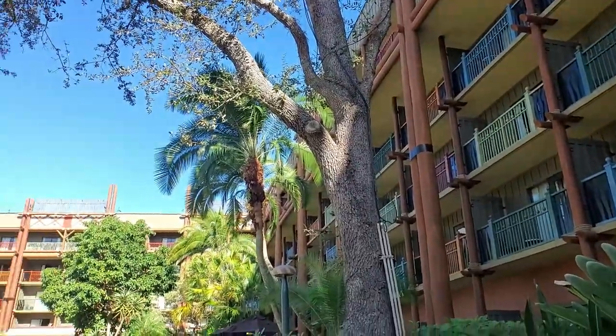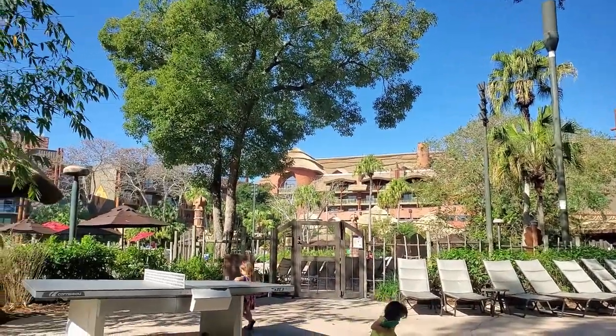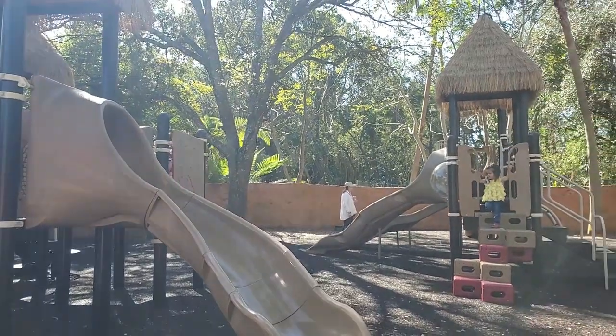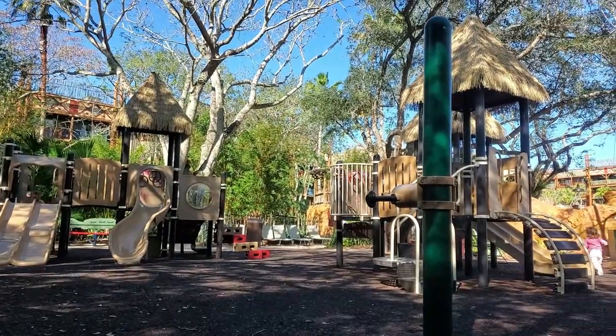Recreation activities may vary slightly, but some things are fairly consistent. If you're coming to Animal Kingdom Lodge with kids roughly ages 2 to 10 or 12, they're going to love the playground. It's right beside the main pool, mostly shaded, and themed to the Animal Kingdom Lodge. It's a wonderful place to burn some energy on a resort day, or even between naps — great for bigger kids who don't nap anymore while a sibling naps in the room.